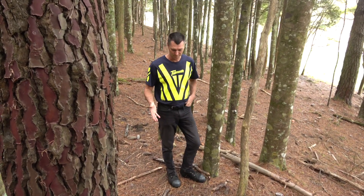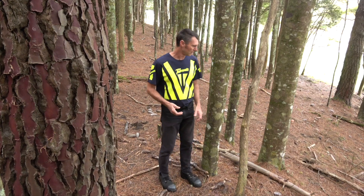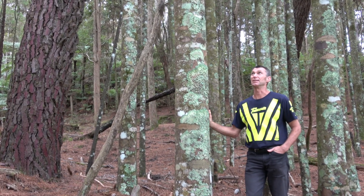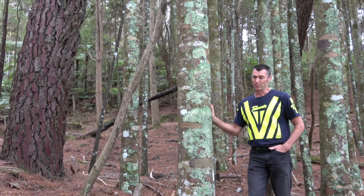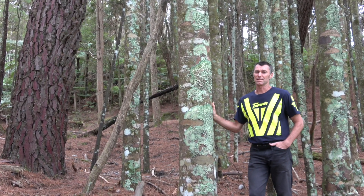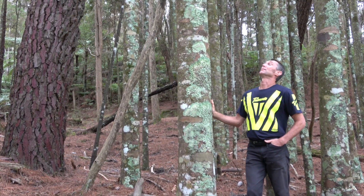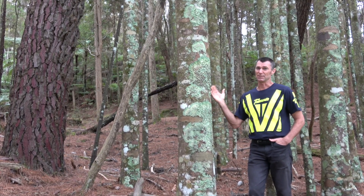This is a grazed area and there's absolutely no understory, but at some stage these trees have all got away underneath this Pinus panasta. Some of them are looking really healthy, quite good crowns. It's not hard to imagine that they could actually succeed here, especially once these Pinus panasta fall over.